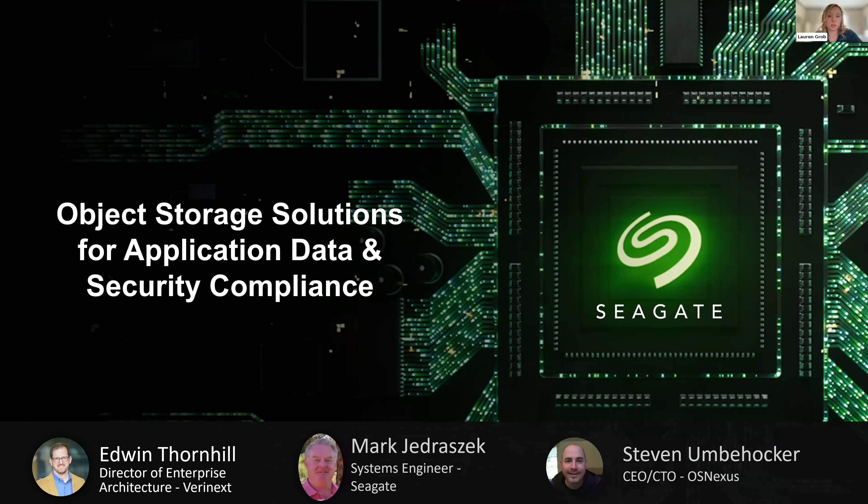I'd like to introduce our speakers. From Seagate, we have Mark Jedrzeczek, Systems Engineer. From Veronext, we have Edwin Thornhill, Director of Enterprise Architecture. And from OSNexus, we have Steve Ambehaker, CEO and CTO. Without further ado, I'll pass it off to Edwin.